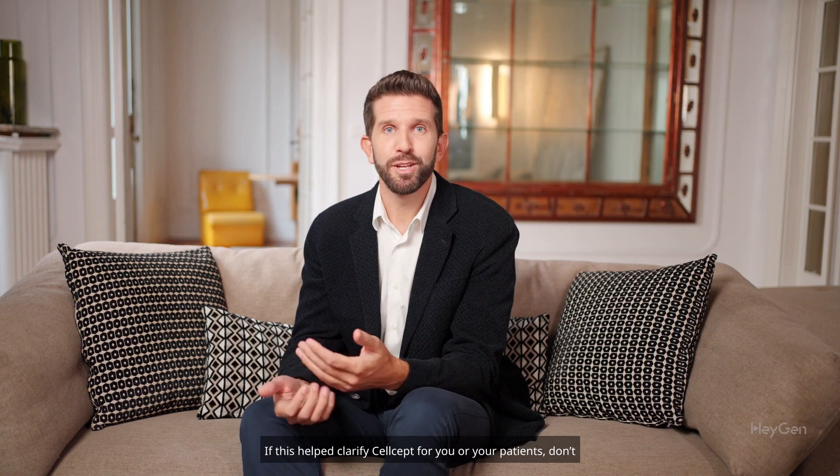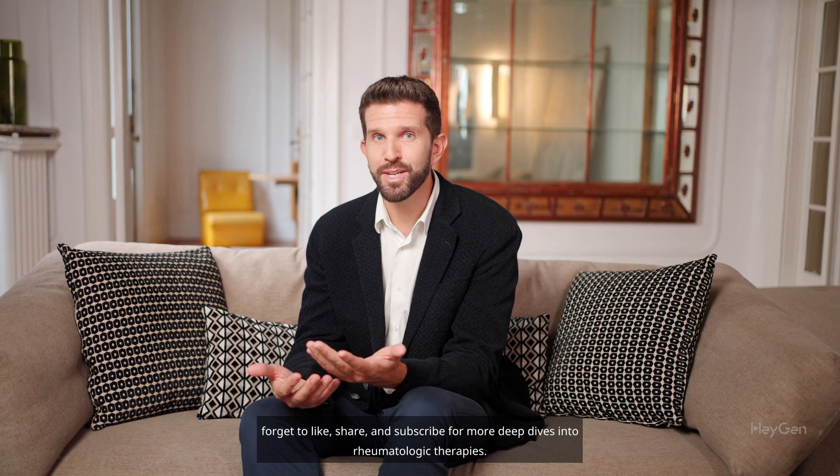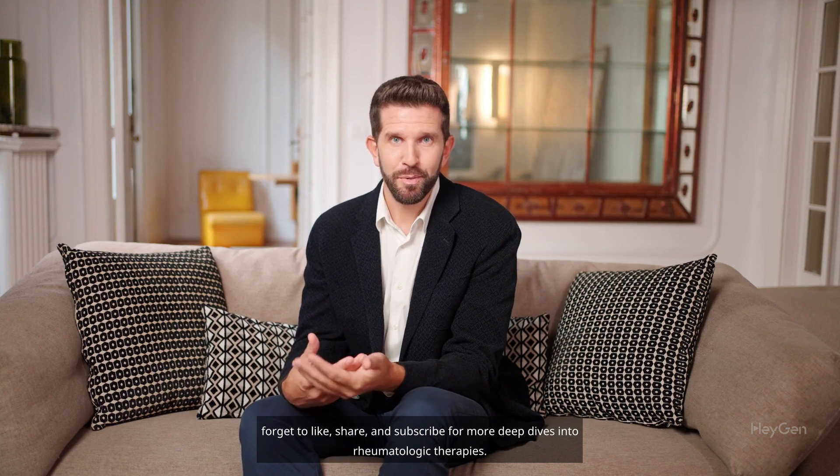If this helped clarify Celsept for you or your patients, don't forget to like, share, and subscribe for more deep dives into rheumatologic therapies.